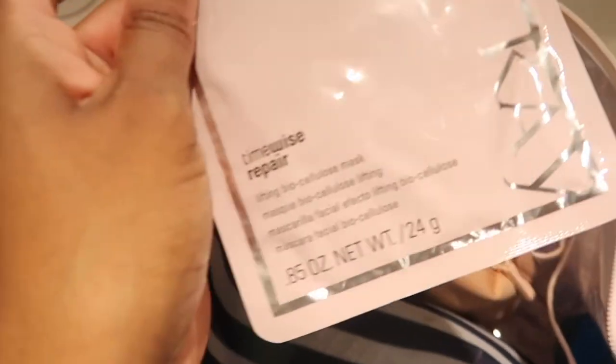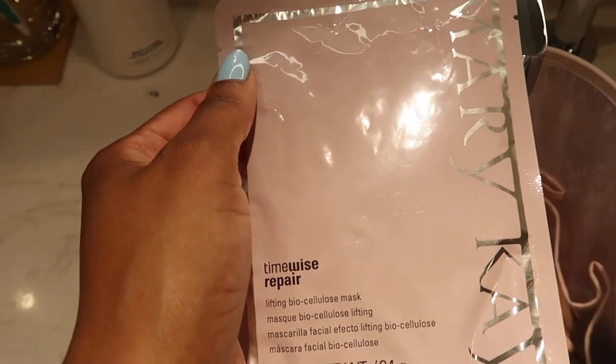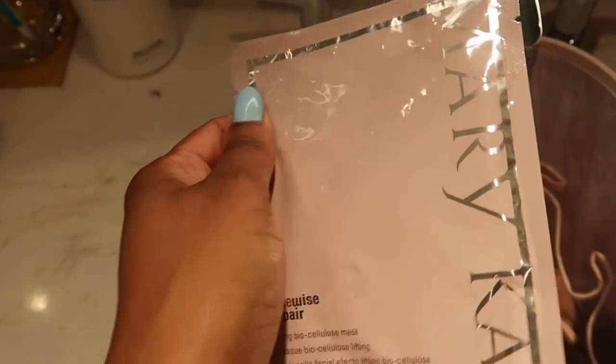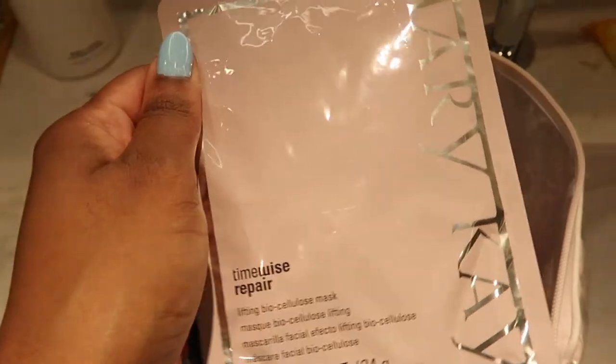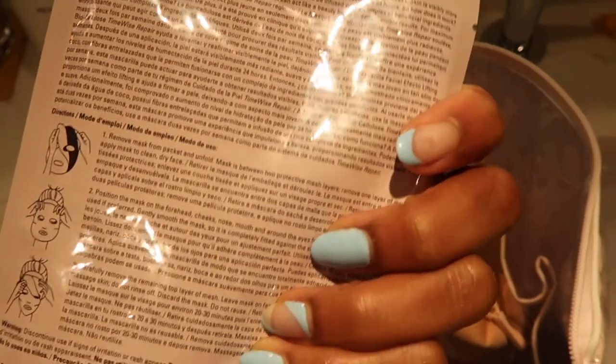I popped in a Mary Kay biocellular mask — I'm planning to use it probably tonight after spending a day in the sun. I love love love Mary Kay's mask; it's amazing on the skin and is my favorite mask from them.